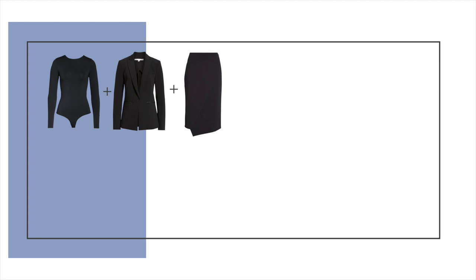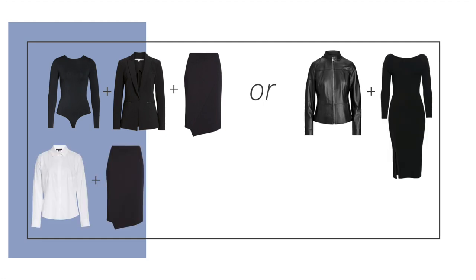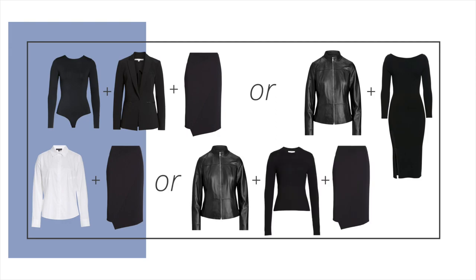Do you remember the bodysuit? Not the most comfortable thing in the world, but they've gotten a lot better now. Any which way you mix them together, they made beautiful outfits that would take you from the office to date night. And that's basically what a capsule wardrobe is — a small collection of clothes that work together to create many outfits.